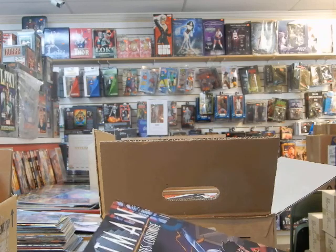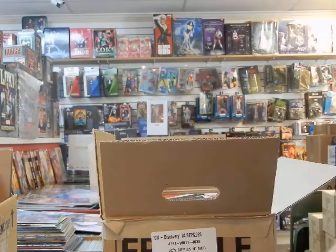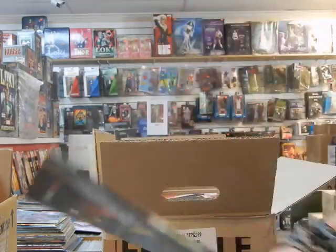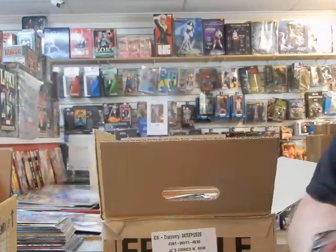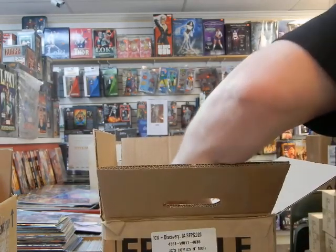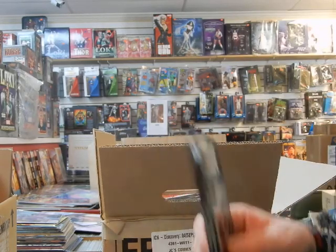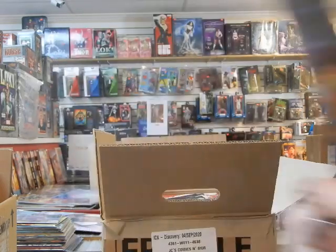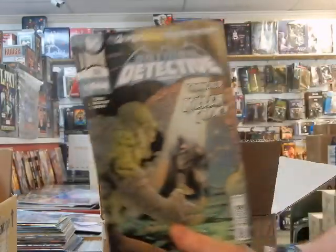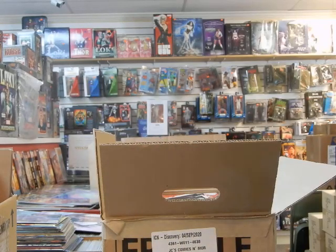Batman: The Adventures Continue issue 3, cover A. Flash 759, cover A. Here's Hawkman 26, cover A. So I think this box is mostly reorders — there's more Hawkman 26 cover A's. Very happy to get them. These Detective Comics — there might have been damage replacements in here as well.